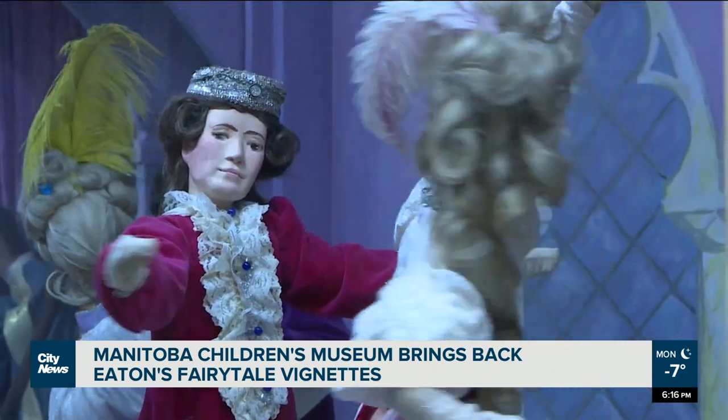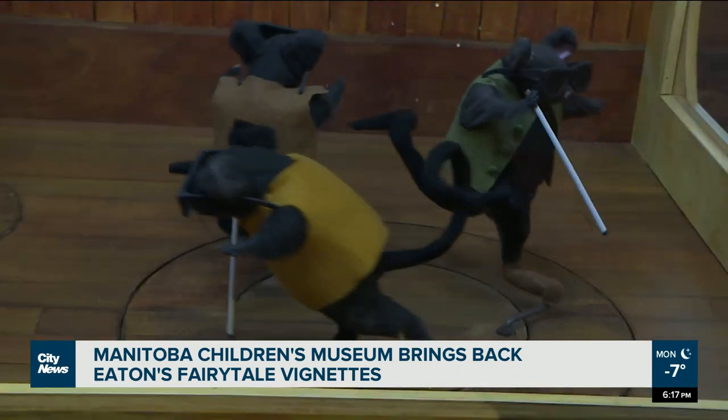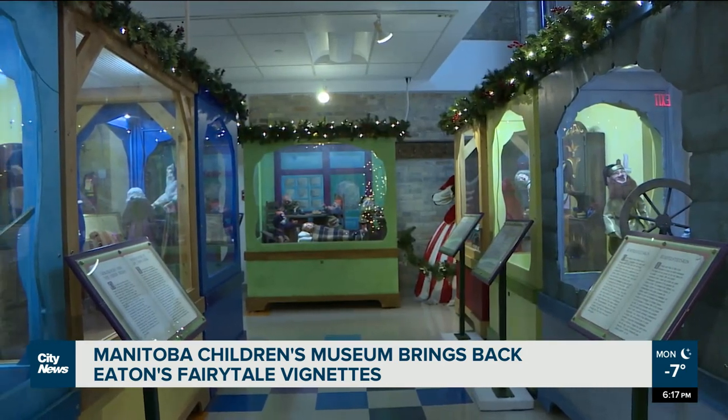Classic tales like Cinderella, Rumpelstiltskin, and The Three Blind Mice, among others, come to life with the push of a button in this fully restored Eaton's fairytale display. People from a long time ago remember going into Eaton's and visiting these year after year at Christmas. Eaton's, from its opening in 1905, really coined itself as a holiday location.